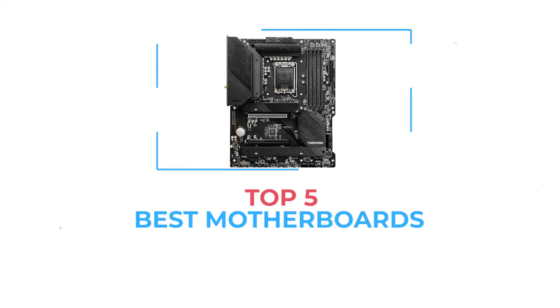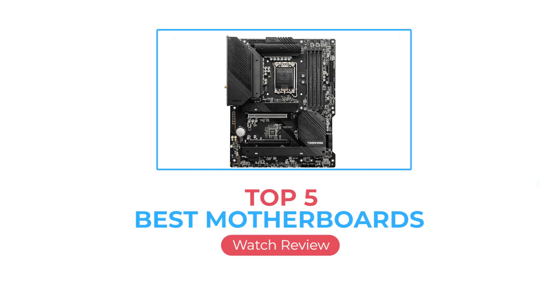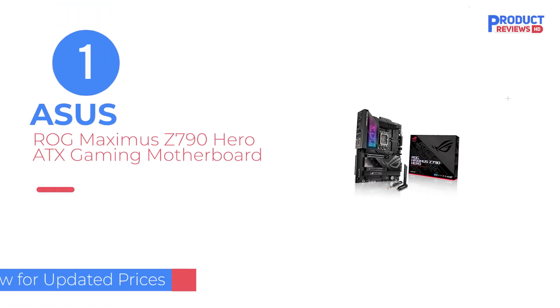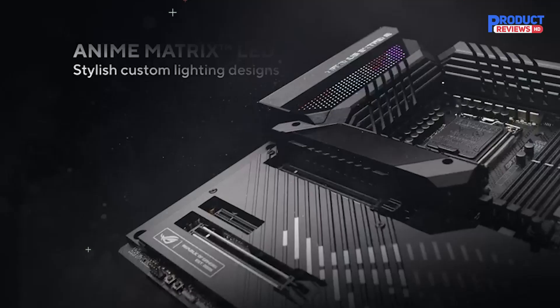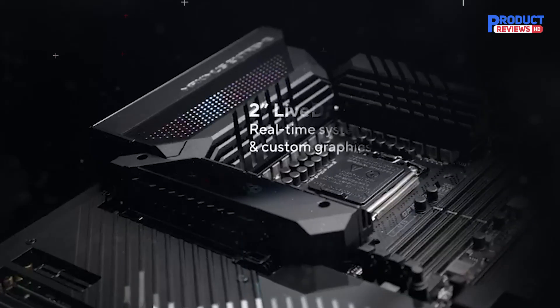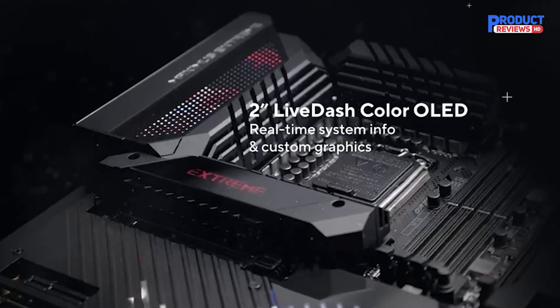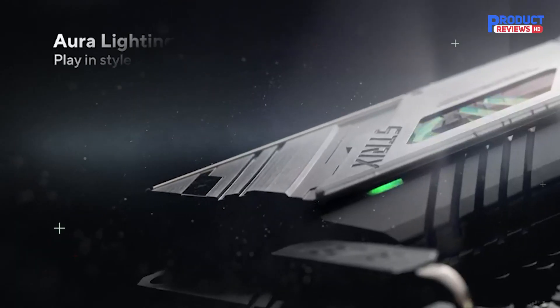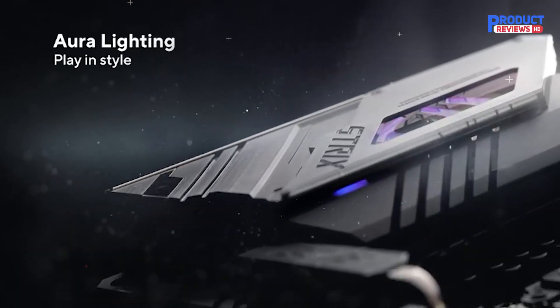Here we are going to review the top 5 best motherboards available right now. Our recommendation number 1: the ASUS ROG Maximus Z790 Hero ATX Gaming Motherboard. The ROG Maximus Z790 Hero is a gaming-themed motherboard that should cater to gamers, creators, and productivity professionals alike.